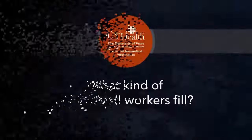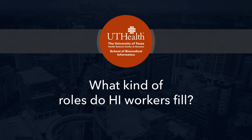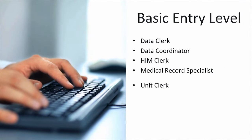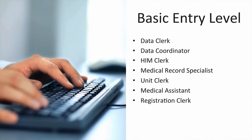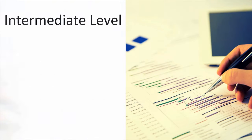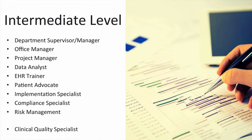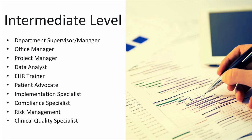What kinds of roles do health informatics workers fill? There are many different ones. For example, at the entry level, one can choose to become an HIM clerk or medical records specialist, in which one primarily works with patient records. Typically, the education level necessary for an entry-level role is a two-year or associate's degree. Or they can choose an intermediate role including supervisor or manager, data analyst, or implementation specialist.